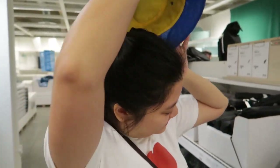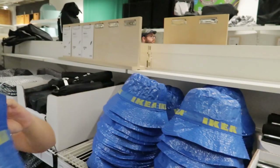Funniest product ever. Probably shouldn't put this one, but it looks so good. $3.99 — not bad. And you can use it as a bag.